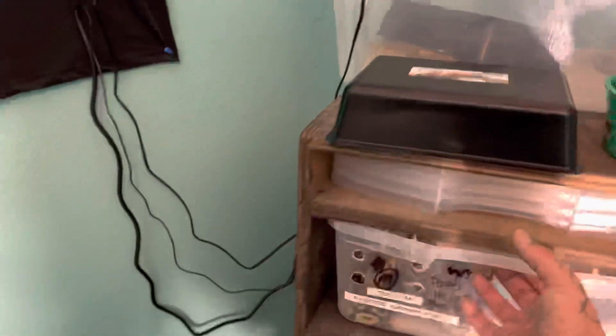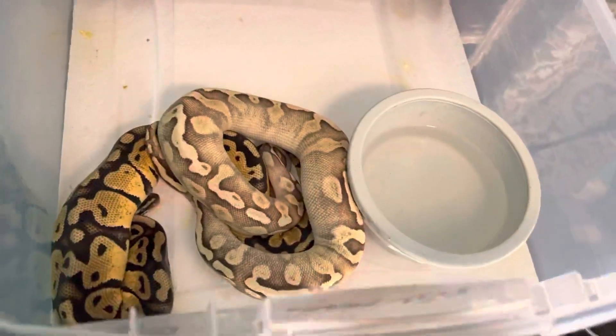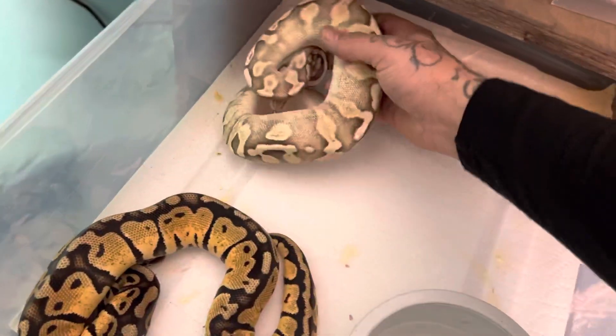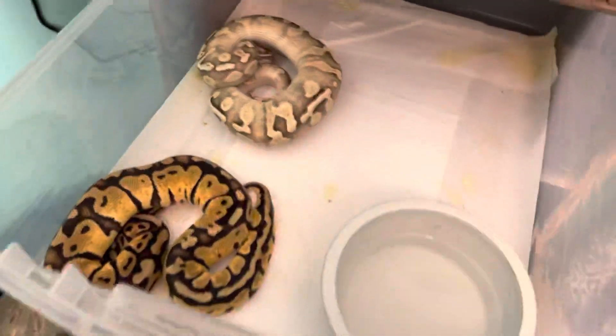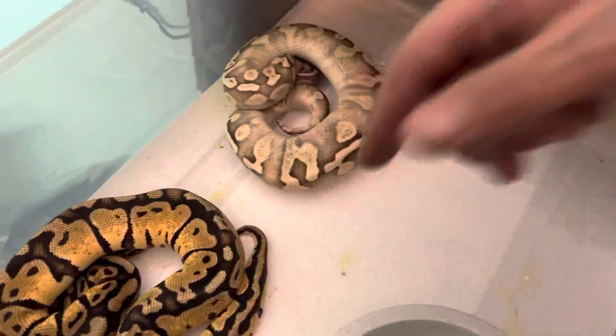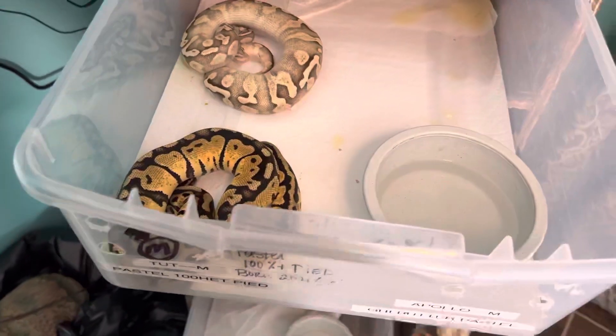He went ahead and tipped his water bowl over already. We got Brody up here, which is a normal. He's relaxing. We do currently got these two snakes together because they are still babies. It's not going to hurt him for now. But I wouldn't let them get too big in here together — after roughly around a couple months, once they're about six or seven months old, then I'm going to stop housing them together.